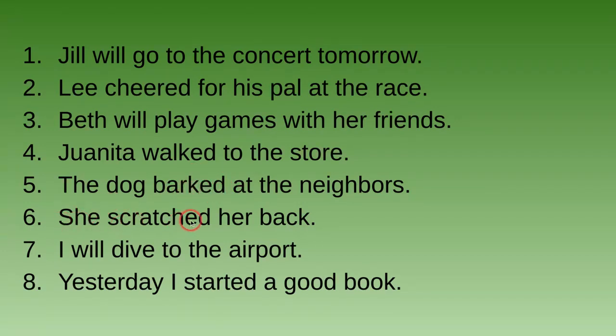Number six: She scratched her back. Past tense, future tense, or present tense? It is past tense because -ed is at the end of 'scratch,' so 'scratched.' She did it in the past.